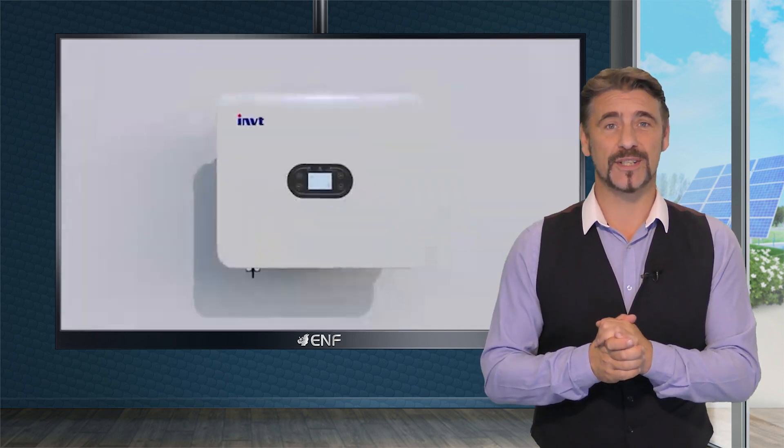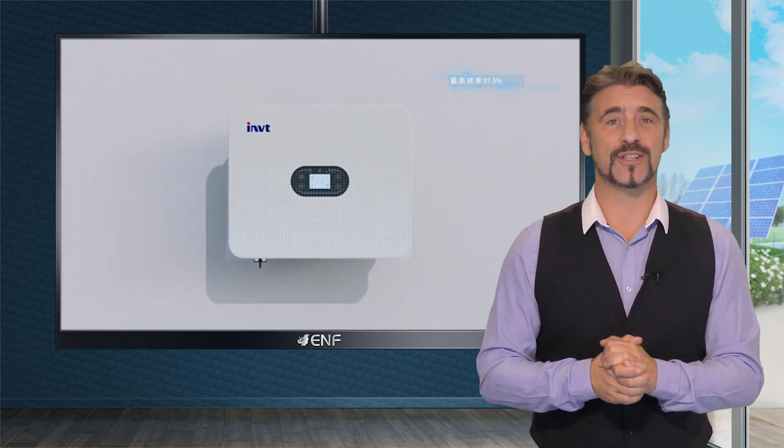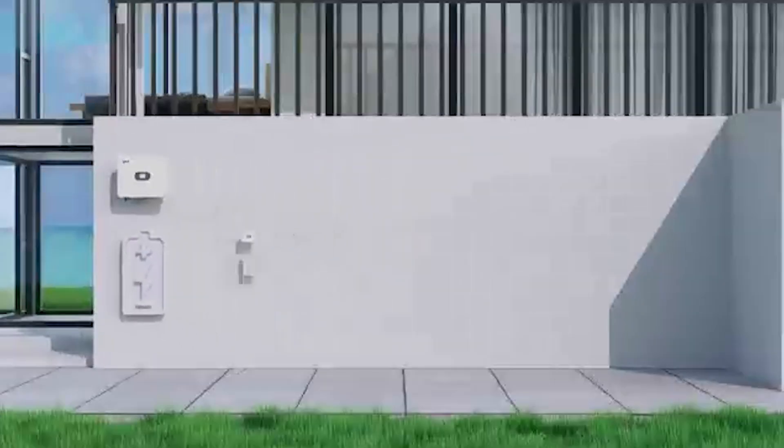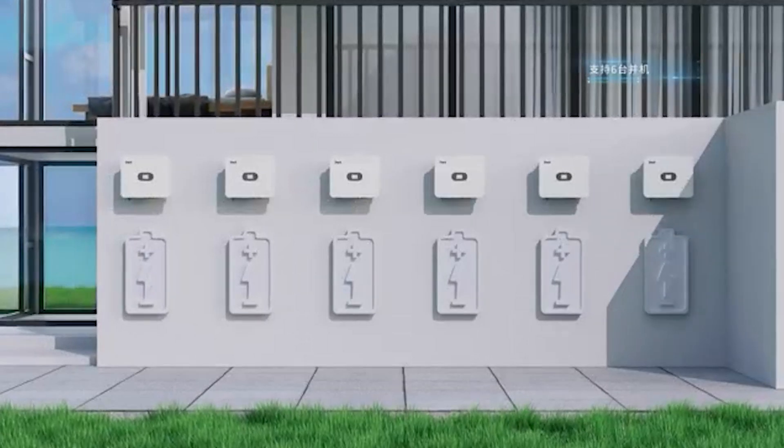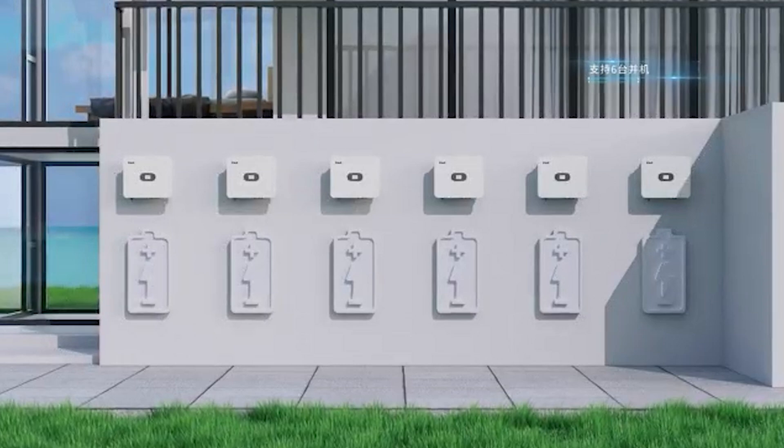Alongside the many protection features is the battery reverse connection, preventing damage that can occur in case of reverse polarity. Moreover, compatibility with lead acid and lithium batteries lets you choose the type of energy storage that best suits your needs.